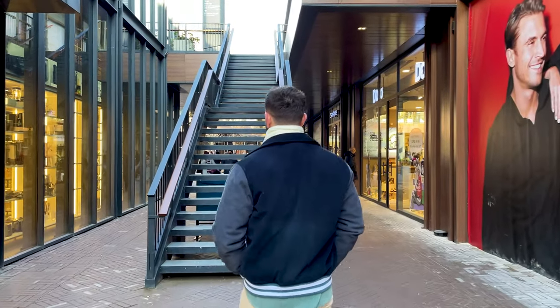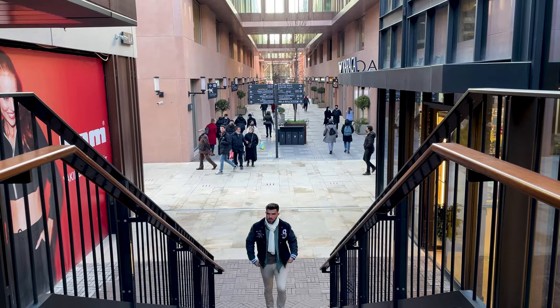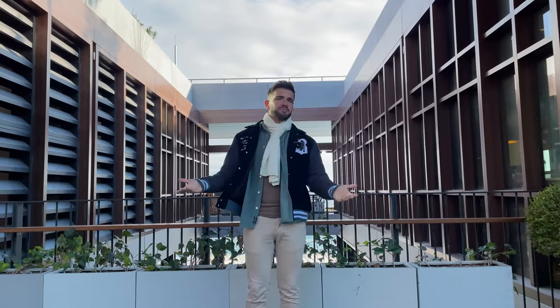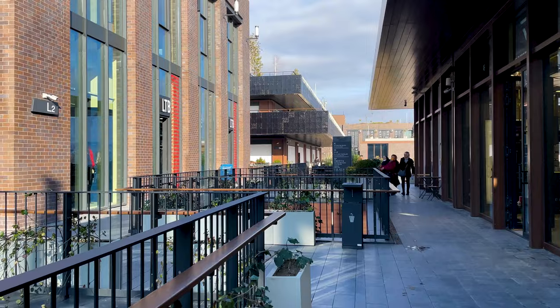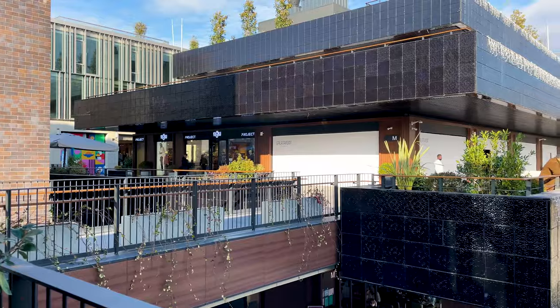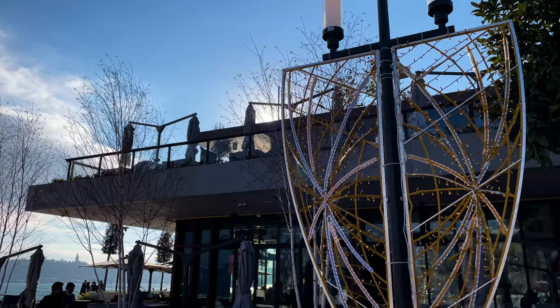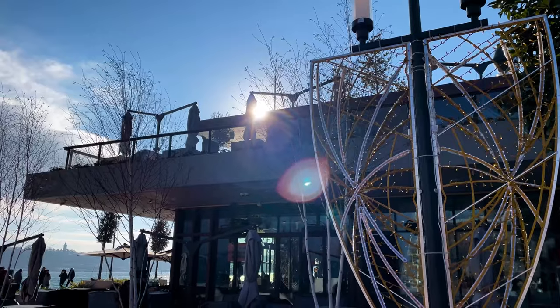Let's go upstairs. As if this place wasn't already big enough, they also made a second floor. Interested in some art exhibition? This is the right place.